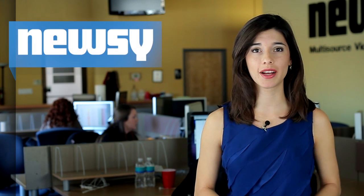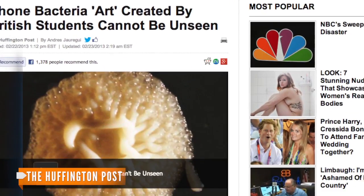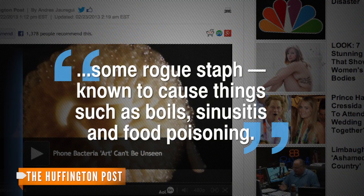the professor who oversaw the artwork experiment says most of the germs found aren't harmful. But the Huffington Post notes some of the germs found on the phones include some rogue staph known to cause things such as boils, sinusitis, and food poisoning.